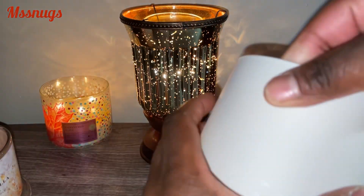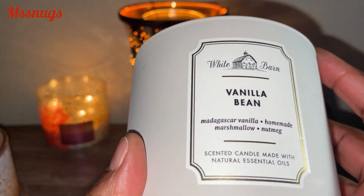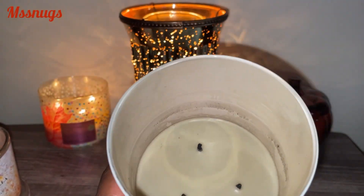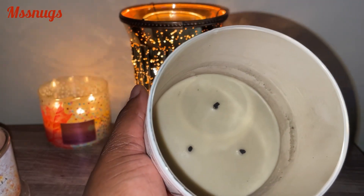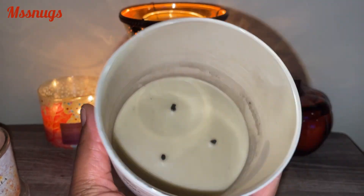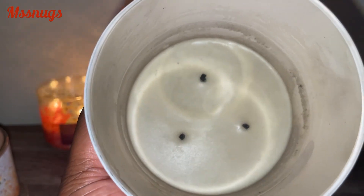Next, I finished a Bath and Body Works candle — this was Vanilla Bean, Madagascar Vanilla, Homemade Marshmallow, and Nutmeg. I did finish this candle. Because the wicks were kind of thick, it was sooting a little bit, as you can see. But other than that, it did burn down nicely besides the soot, and that was because of those thick wicks.